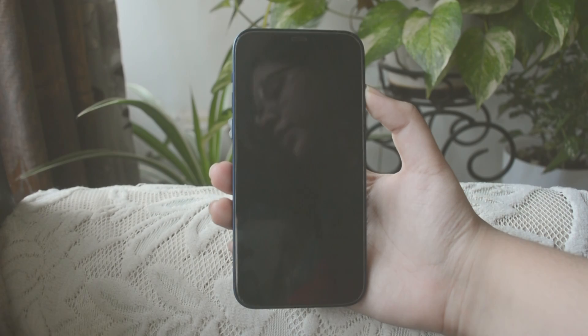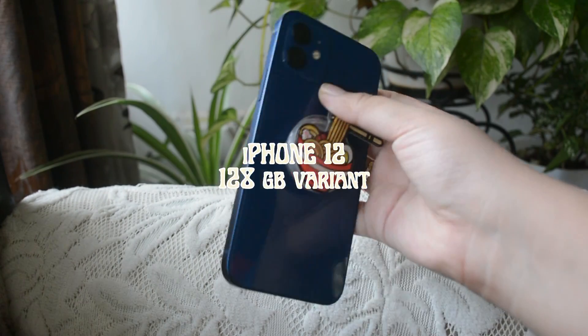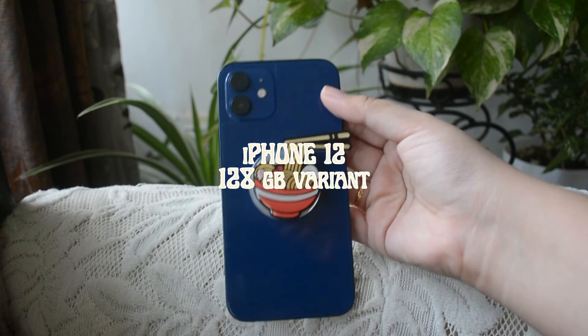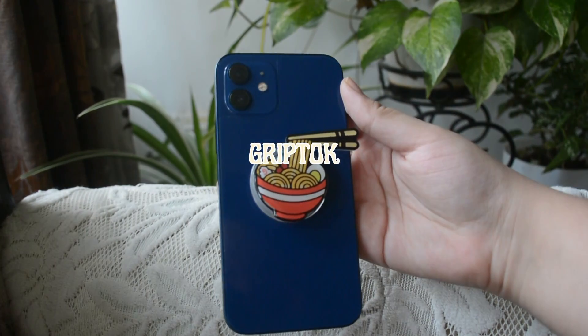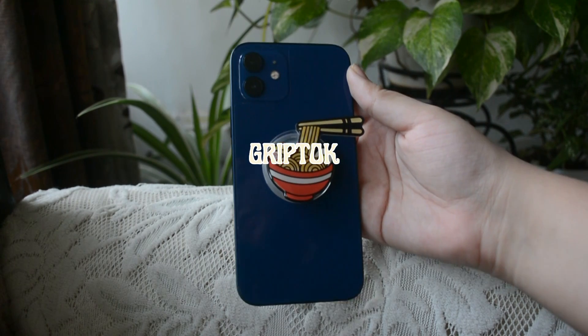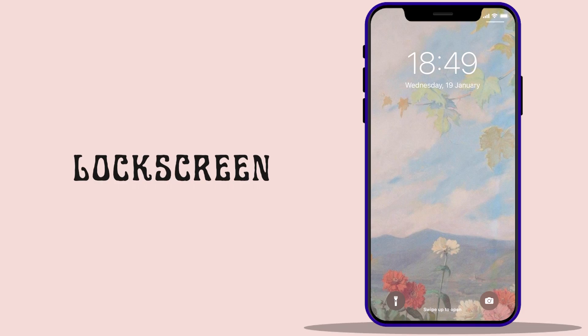Now let's move on to the video. The phone I've been using is the blue iPhone 12, 128GB variant. I got this super cute ramen griptok from a small business on Instagram — I'll put their link in the description. This is the lock screen and I got this image from Pinterest.